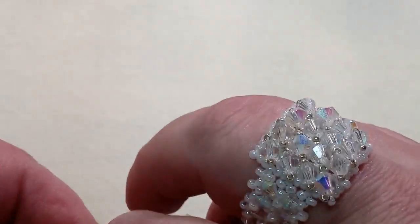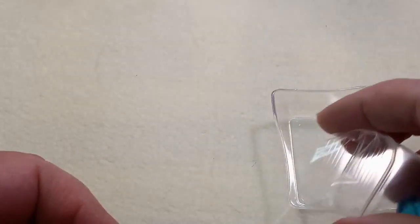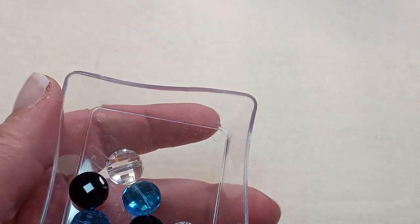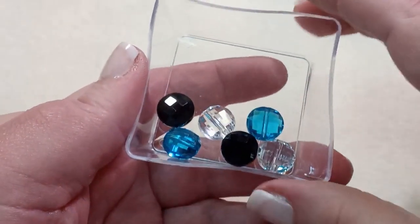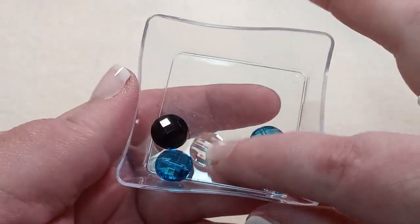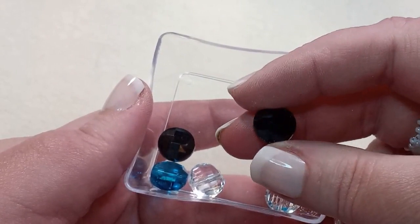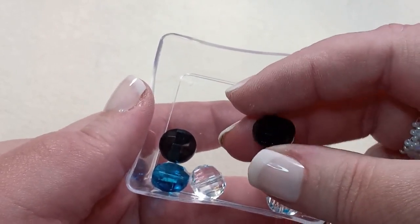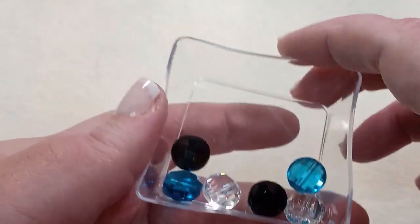Next is a six-piece set of 12x6mm flat round imitation Austrian crystal black, blue, and clear beads — the same as before but bigger. Two black, two blue, and two clear. It's nice to get two of each color. Just look at the facets making them shine and sparkle — these are just amazingly gorgeous.